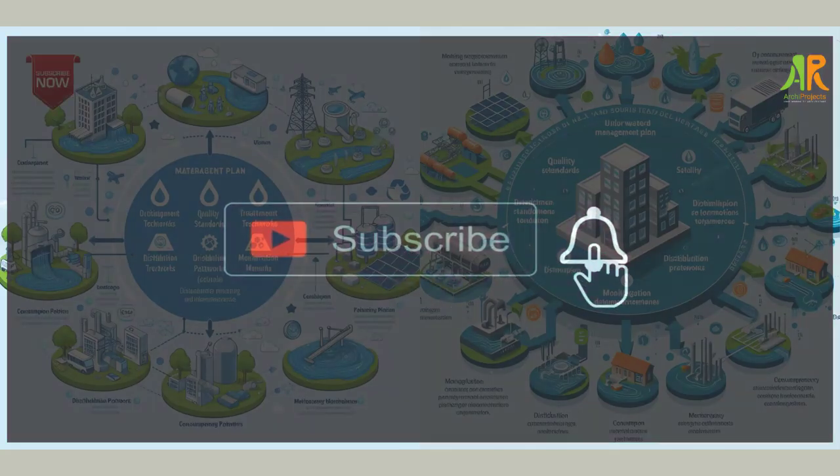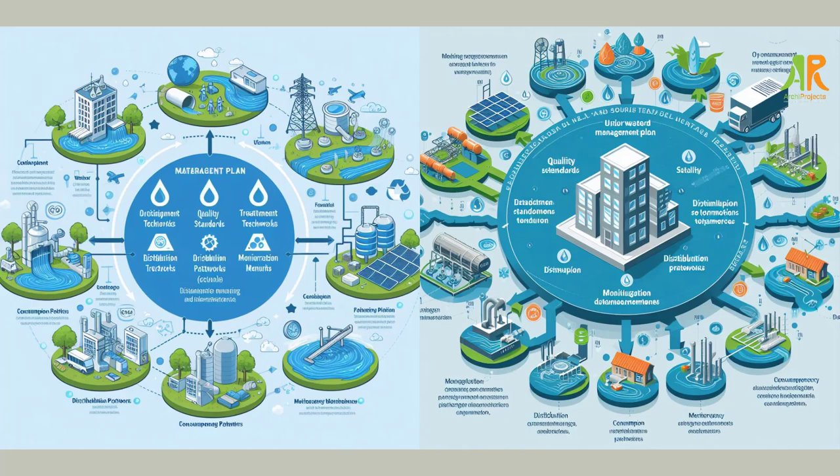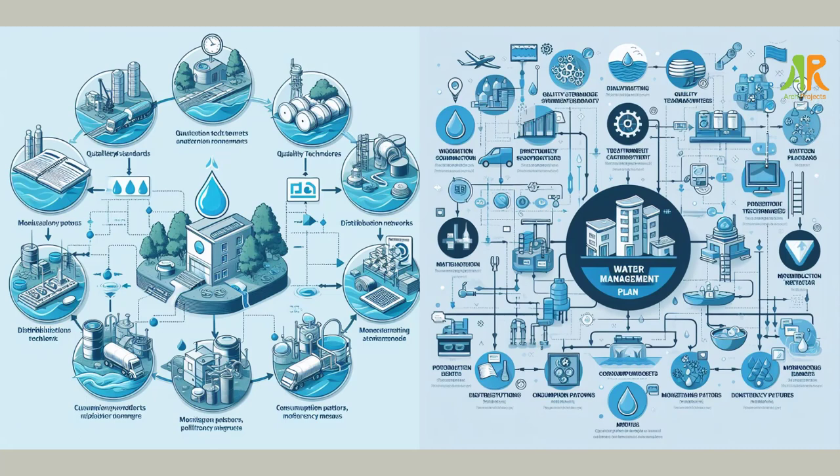The first step to improve water efficiency is to have a water management plan. A water management plan is a document that outlines your water use, your water efficiency goals, and the actions you will take to achieve them. It can help you identify and prioritize water saving opportunities, measure and track your water use and savings, and communicate your water efficiency achievements to stakeholders.